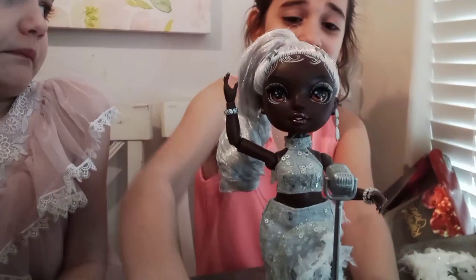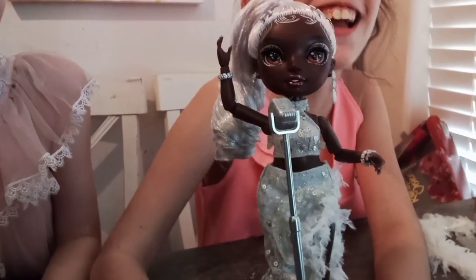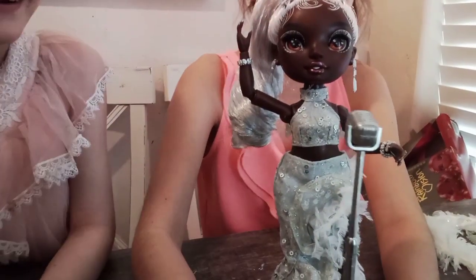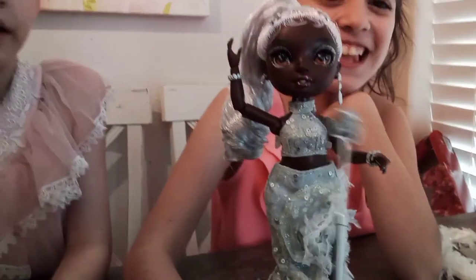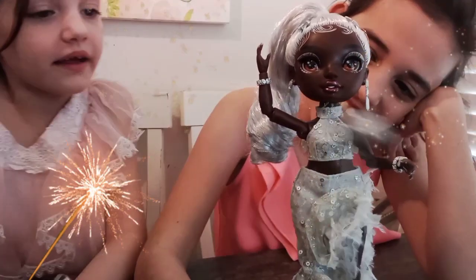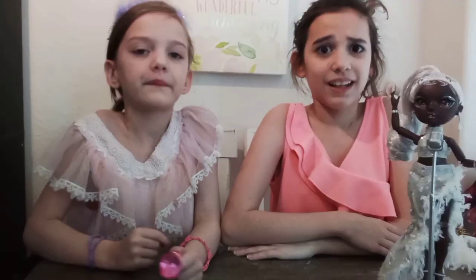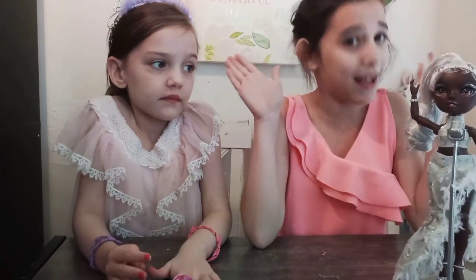Ayesha is now going to sing! That was just my voice — I'm not the best singer.